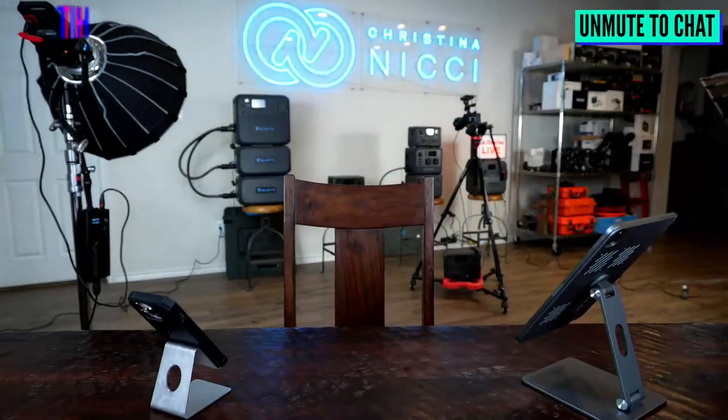How's everybody doing? Let me know if you can hear me okay and see me. My name is Christina Nietzsche and today I am filling in for Bluetti — excited about that. We've got a lot of great equipment. We're going to be live on YouTube and Facebook. Say hello to me in the chat. You guys have me for about an hour today.